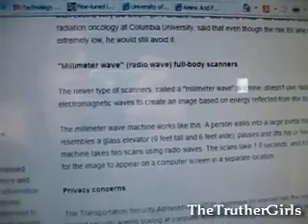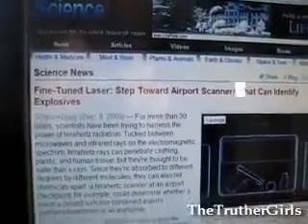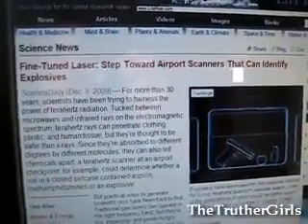The other type of radiation they're talking about here is millimeter wave full body scanners. They don't really get into the health concerns, they just mention privacy concerns. There's also an article from Science Daily about fine-tuned lasers as a step toward airport scanners that can identify explosives. They're talking about how terahertz rays can penetrate clothing, plastic, and human tissue, but they're thought to be safer than x-rays. These terahertz ray scanners can do amazing things like determine whether a vial in a closed suitcase contained aspirin, methamphetamines, or an explosive.